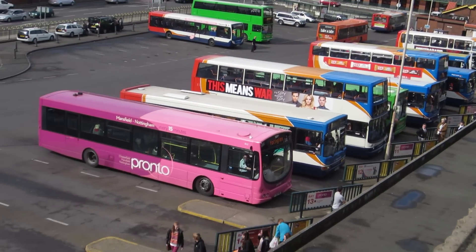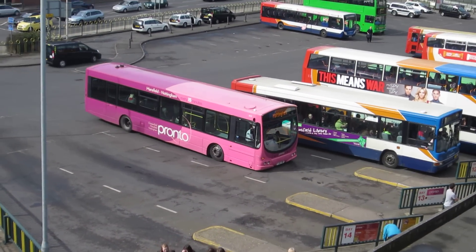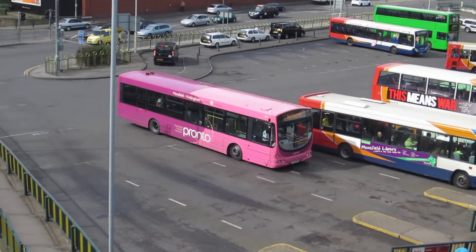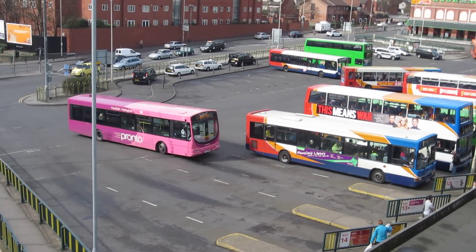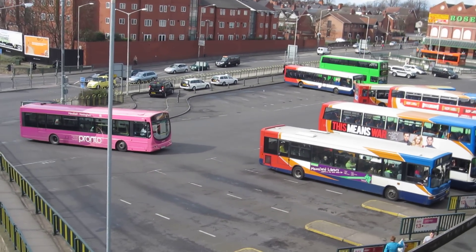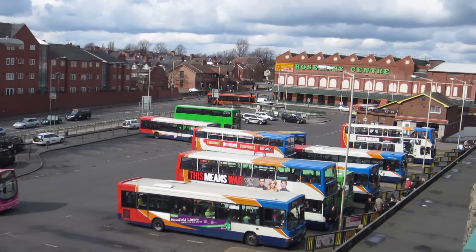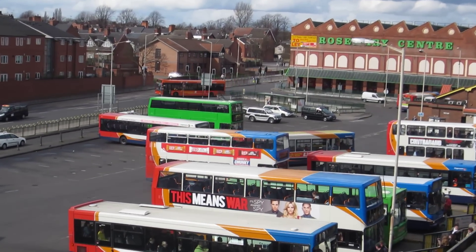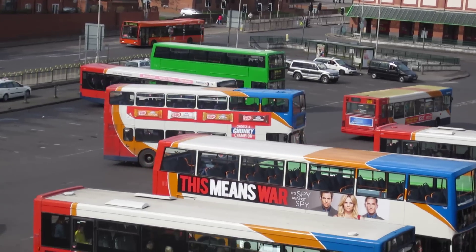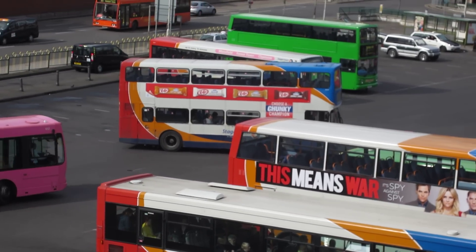There goes the Pronto to Nottingham — every quarter of an hour in the daytime on this section of the route, and every half an hour between Mansfield and Chesterfield. Another bus backing out — that is an Olympian, at least three, possibly four in use today, with the last high-floor buses.